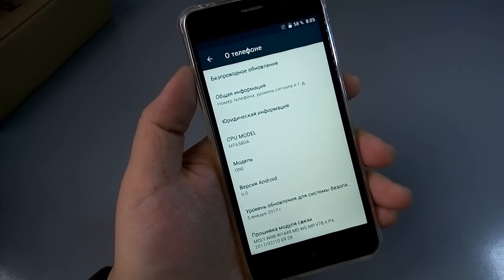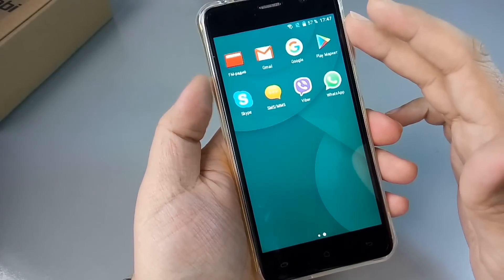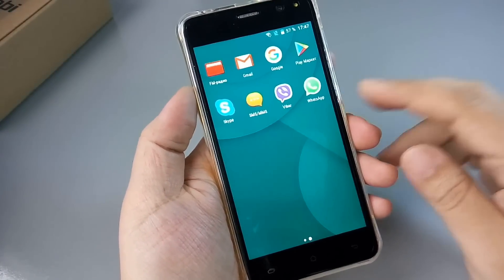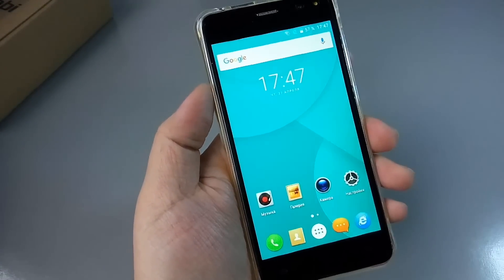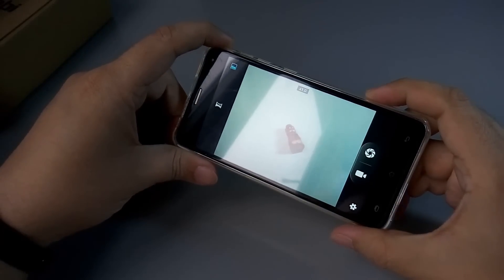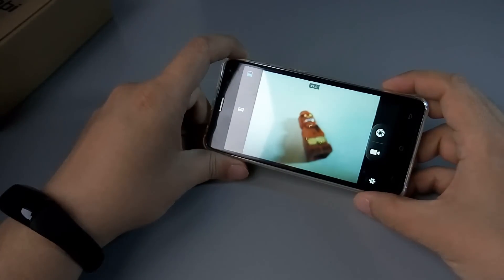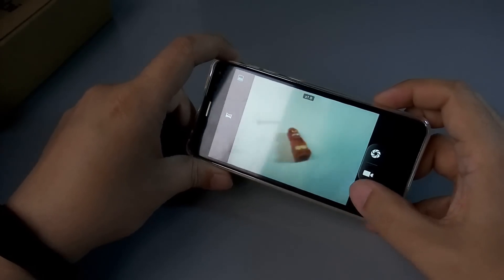Смотрим пак предустановленных приложений — Google сервисы и Play Market присутствуют. Давайте глянем камеру, потому что обещали там что-то с камерой. Сразу видно, что автофокус есть, но он как-то некорректно срабатывает. Нормальной фокусировки не происходит — нужно будет разбираться. Вот так выглядит — что-то странно, может, что-то в настройках.